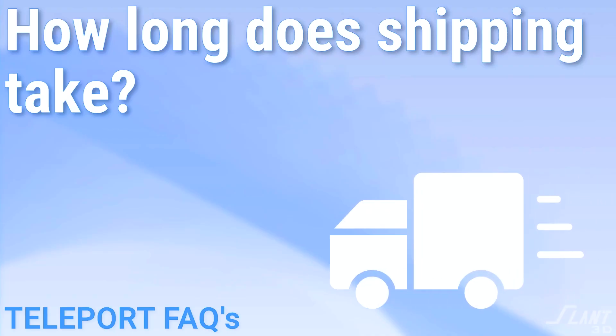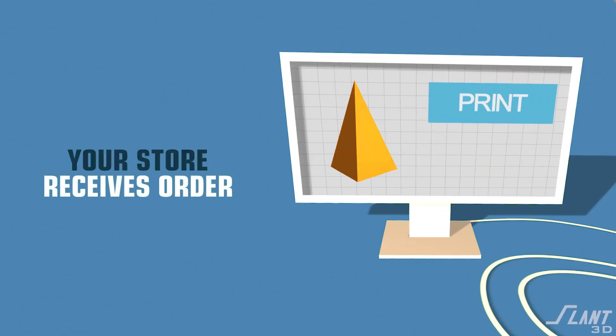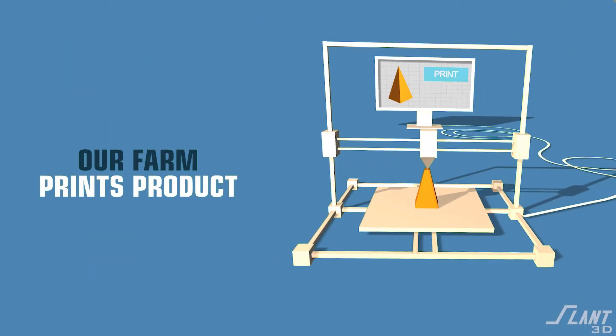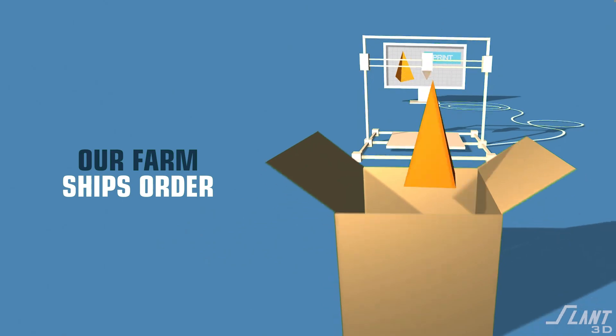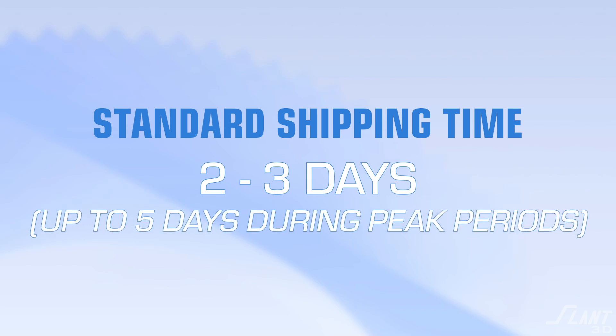Question number one: how fast do you ship? The Teleport app allows us to print and ship items for you. As soon as an order comes in from your e-commerce store, we print it and ship it directly to your customer. It is 3D print-on-demand drop shipping. Generally, our average shipping time right now is about two to three days, extending up to a maximum of five business days during peak periods like Christmas.